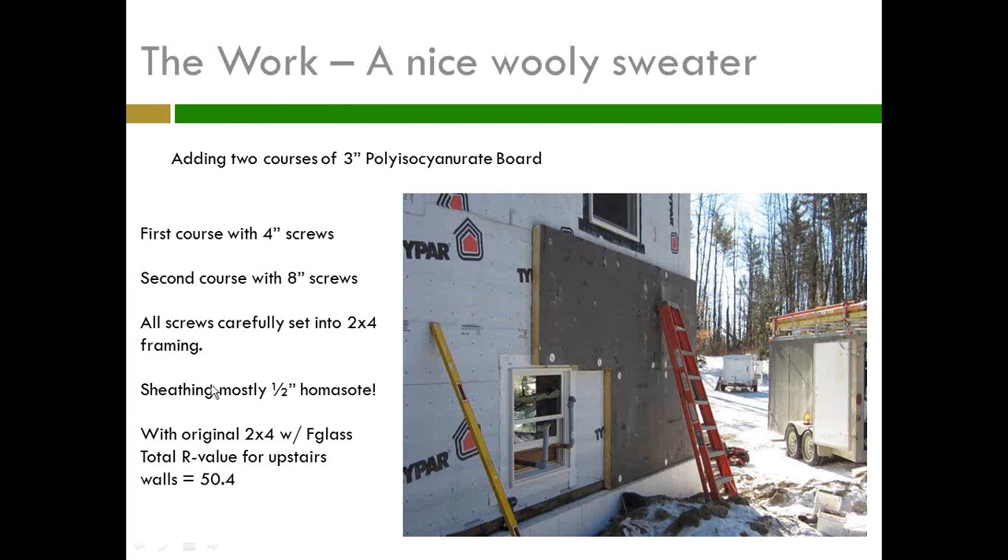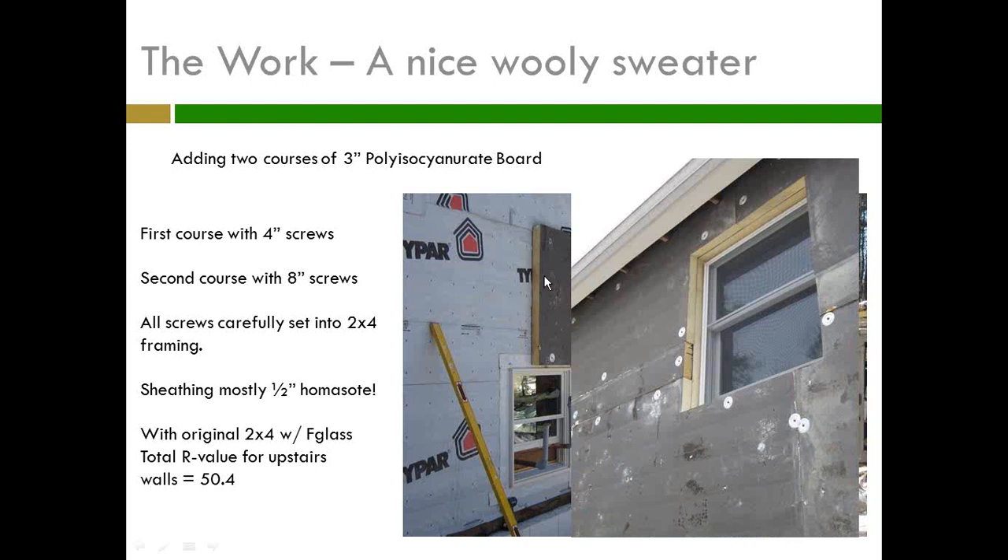We now know one-part foam does not air seal — if you put one-part foam around your windows trying to get an air seal, you're out of luck. You have to add tape or another air seal on top. We learned that on the Tom Morehouse project in Shelburne. So I end up with the upstairs having that six inches of polyiso — an R50.4 up there. You can see the two courses fitting into the mouth of the modified chainsaw retrofit, going all the way up to the prop vent.